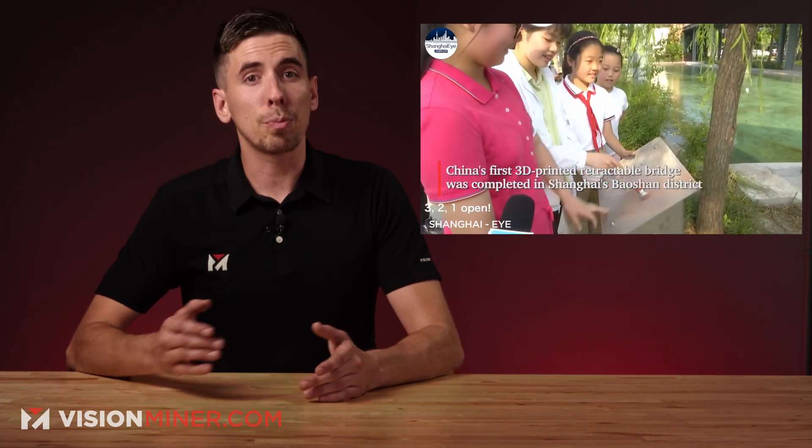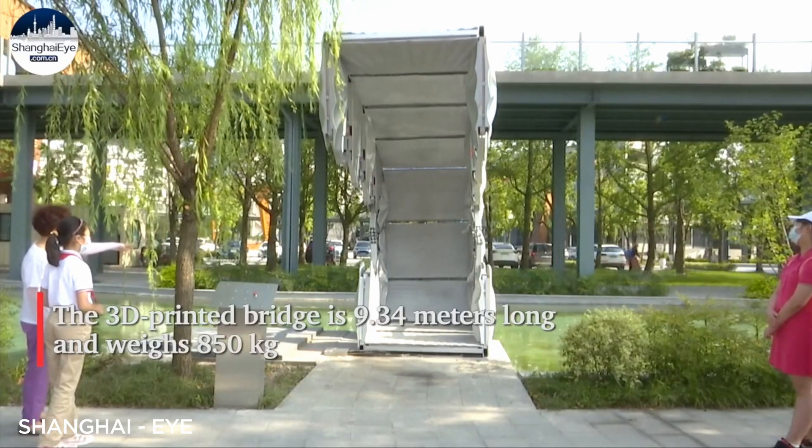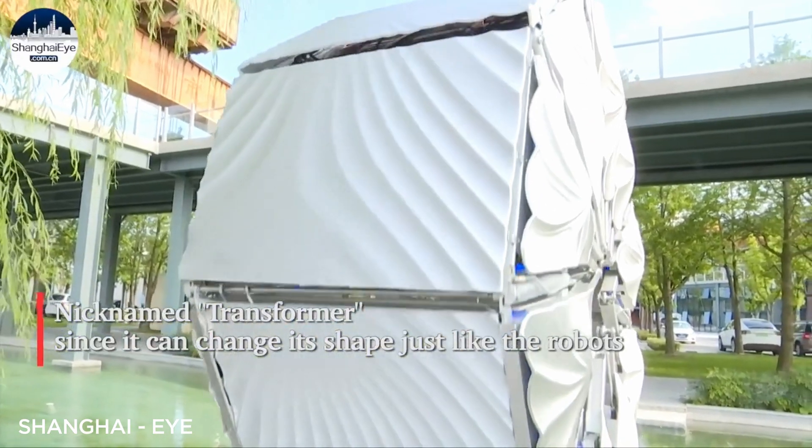Moving right along, we've got China's first retractable 3D printed bridge. Now if you've been following this news show for a while, 3D printed bridges are nothing new, especially in China. But this new one actually has a neat little trick up its sleeve. Located in Shanghai's industrial center, this new 3D printed bridge, appropriately named the Transformer, is actually capable of folding and unfolding on demand.